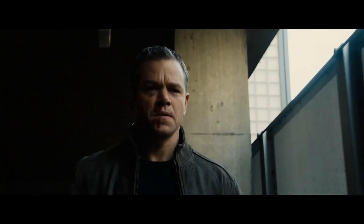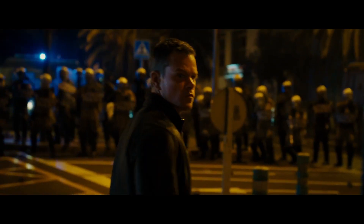All Treadstone agents are able to pick up anything and use it to their advantage. And so this movie has the mother of all Treadstone fights. This is the last two guys. This is the toughest opponent for him. It's one of the most brutal fights we've ever had.